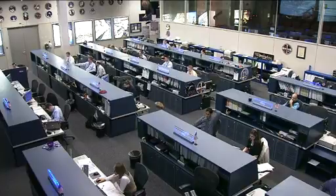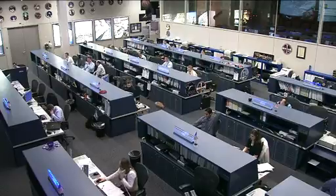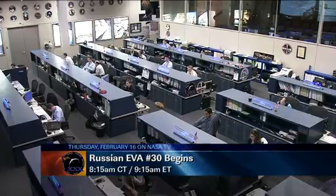Live coverage will begin tomorrow at 7:45 a.m. Central Time, 8:45 a.m. Eastern Time. The spacewalk itself will get kicked off at 8:15 a.m. Central Time, 9:15 a.m. Eastern Time, and again it will run about six hours.